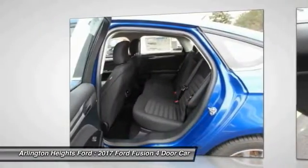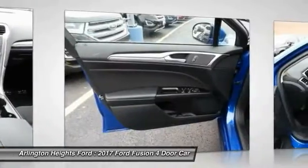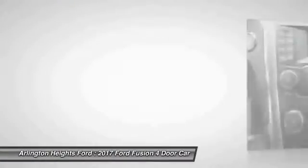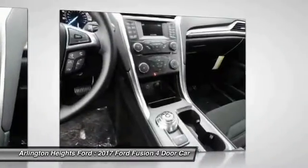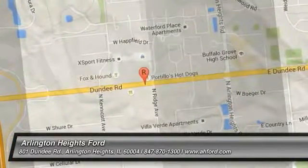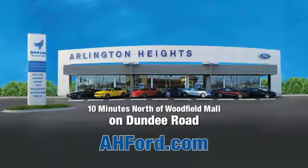Come take a test drive today. Arlington Heights Ford, just minutes north of Woodfield Mall on Dundee Road. Visit AHFord.com. Thank you.